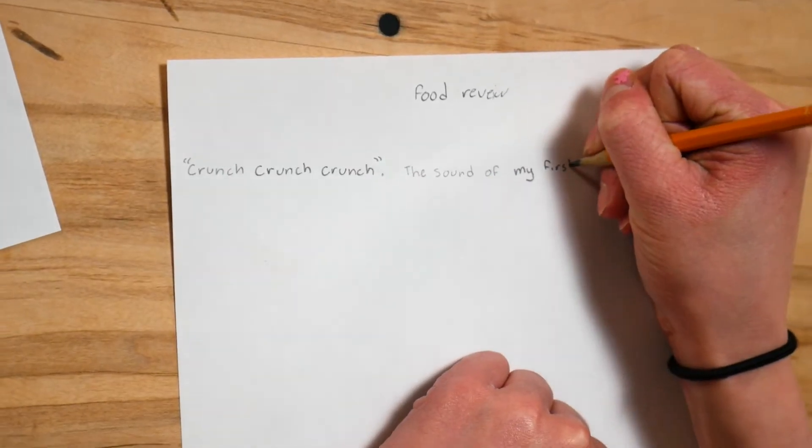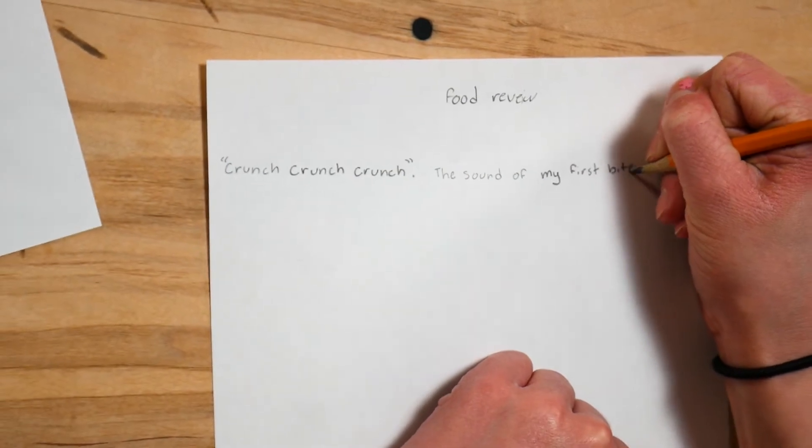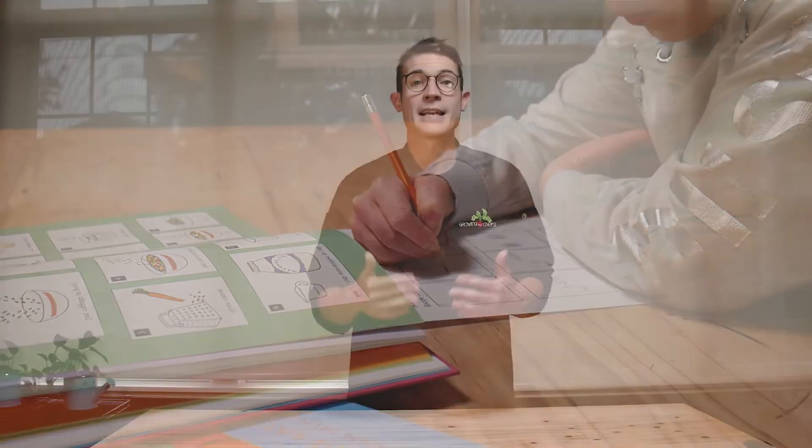Using creative writing to write about food — for example, writing food reviews — helps develop language to describe taste, texture, and appearance, and the experience of tasting and trying new foods.